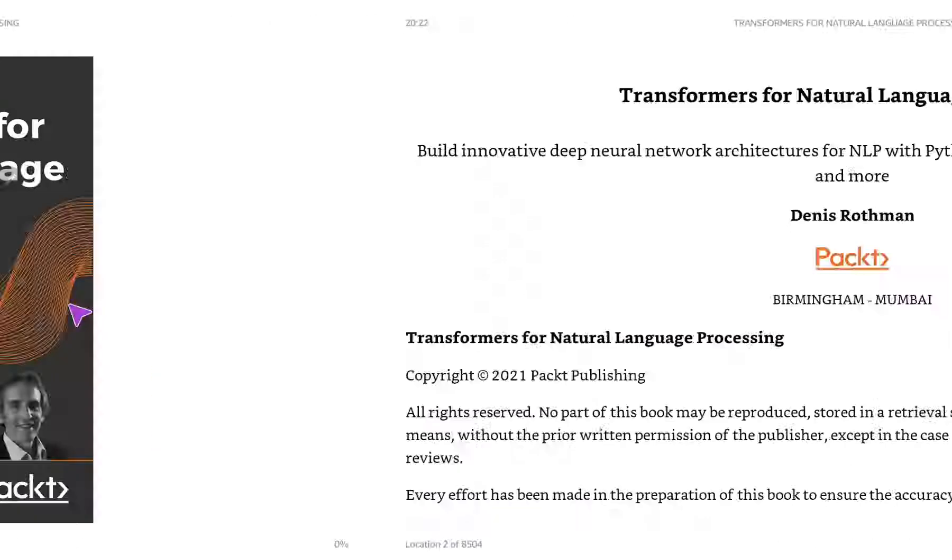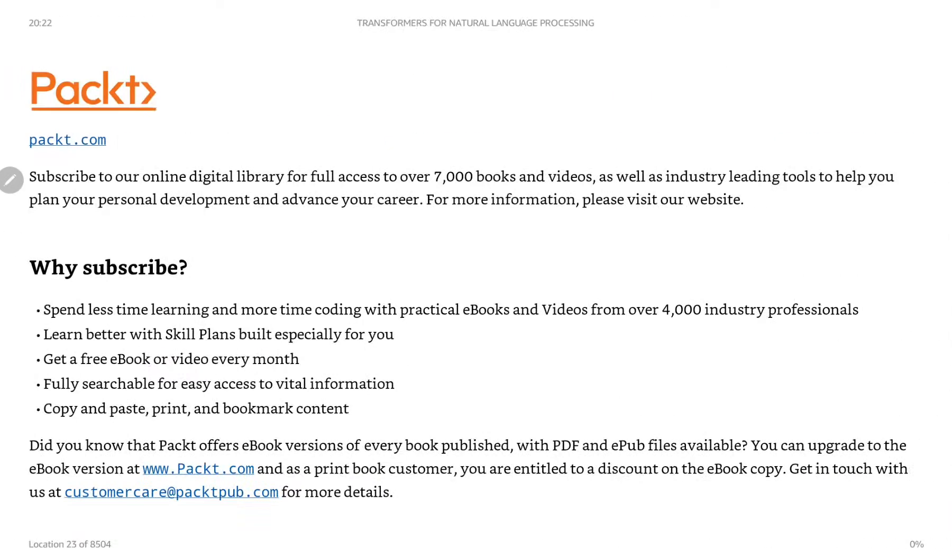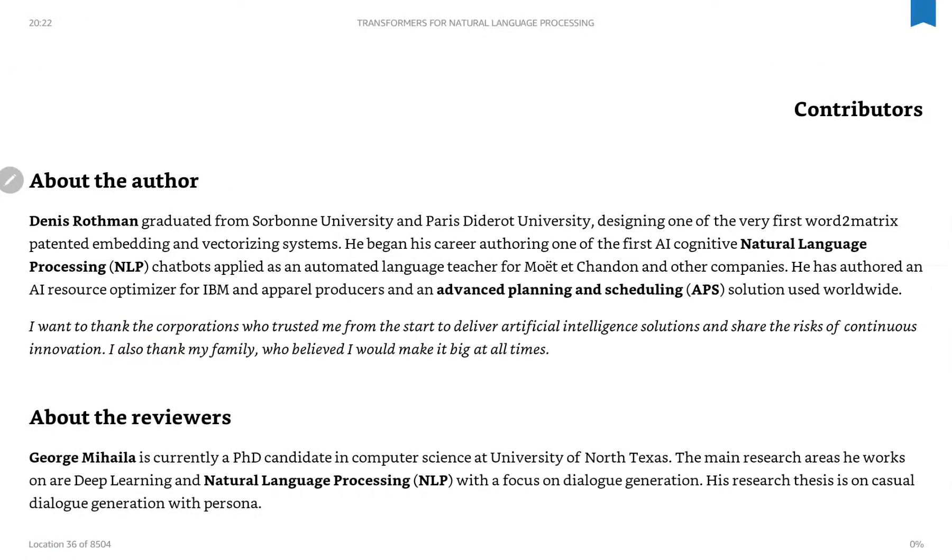This is a 2021 book — copyright 2021 by Dennis Rothman — published by PACKT. Dennis Rothman is currently designing one of the very first word-to-metrics patented embedding and vectorizing systems. He began his career authoring one of the first AI cognitive natural language processing chatbots, applied as an automated language teacher for Moët and Chandon and other companies.